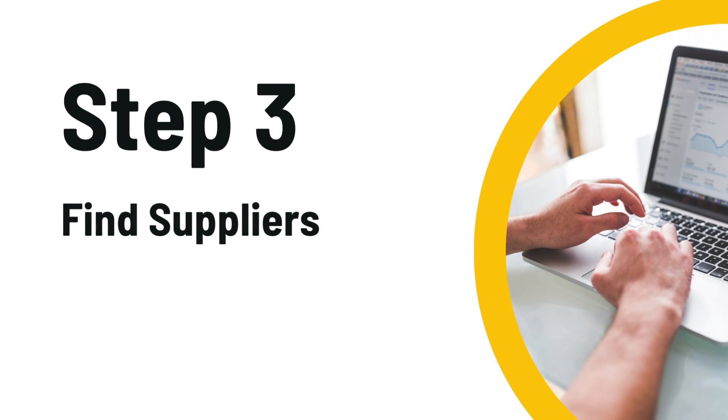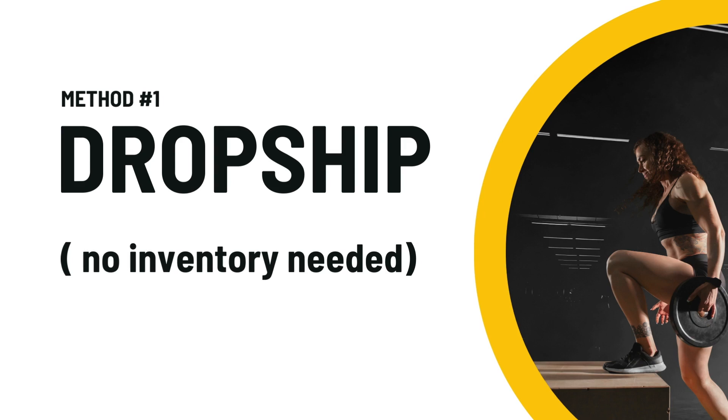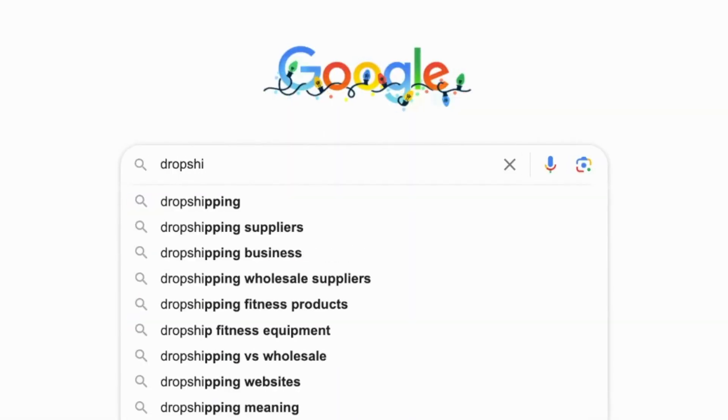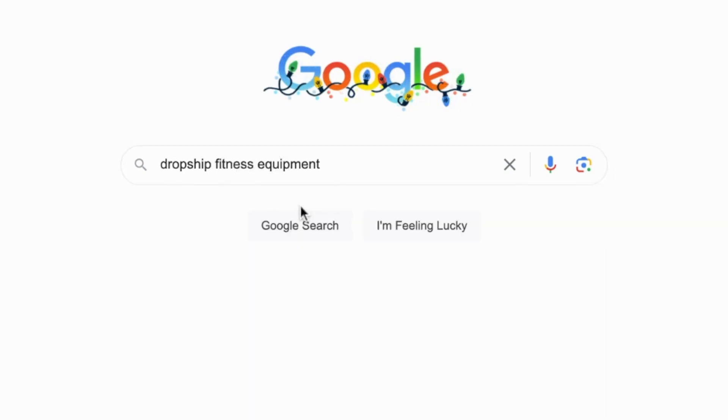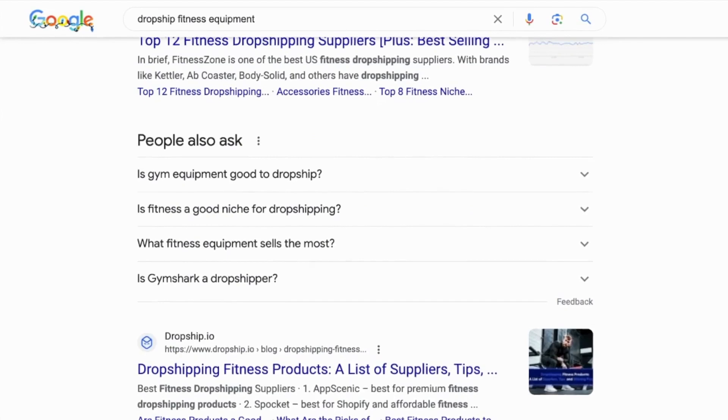Step three is one of the most important steps. You need to find a reliable supplier and there are different methods to do this. Method one is to find a drop ship supplier — that way you don't have to buy any of the inventory up front. To do this, head on over to Google and type in drop ship fitness equipment, and that's going to reveal hundreds of companies who actually drop ship products directly to your customer's door.